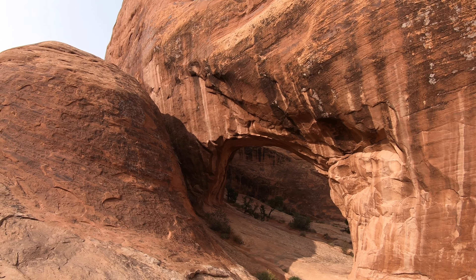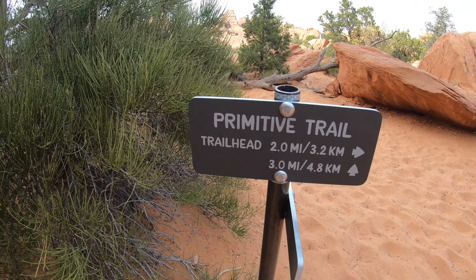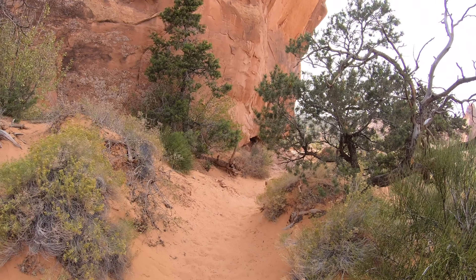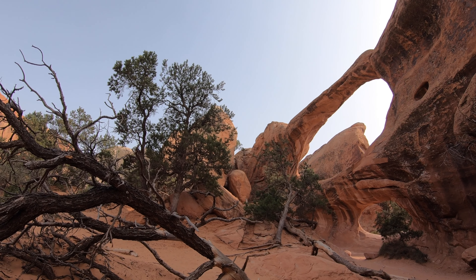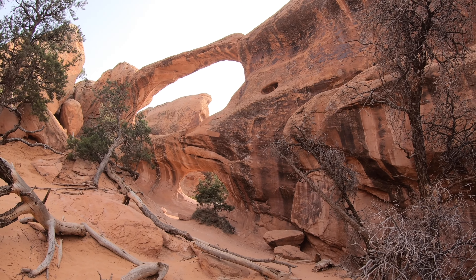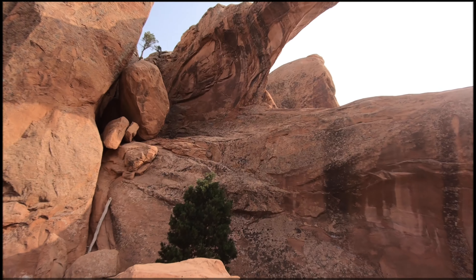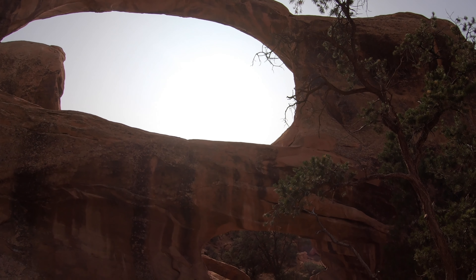Alright, we made it to one of the last junctions. Signs here show Angel Arch at half a mile and the trailhead at two miles. Now I'm starting to feel a little tired. Super nice, super quiet, I love it. We've got two and a half miles back to the trailhead, so let's do it.